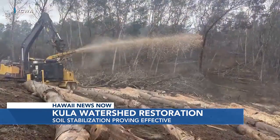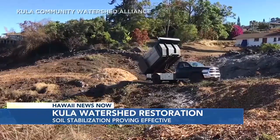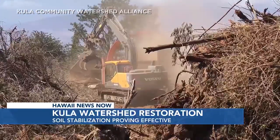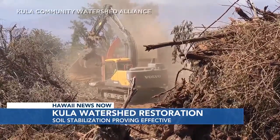A big challenge is stabilizing land around the Pohakuokala Gulch, which is prone to massive runoff, especially during heavy rain. So far, they've stabilized seven acres of land using woodchips made out of invasive wattle trees.